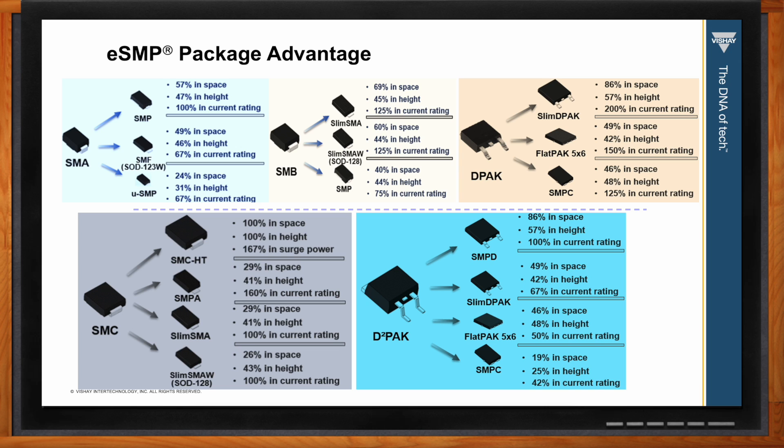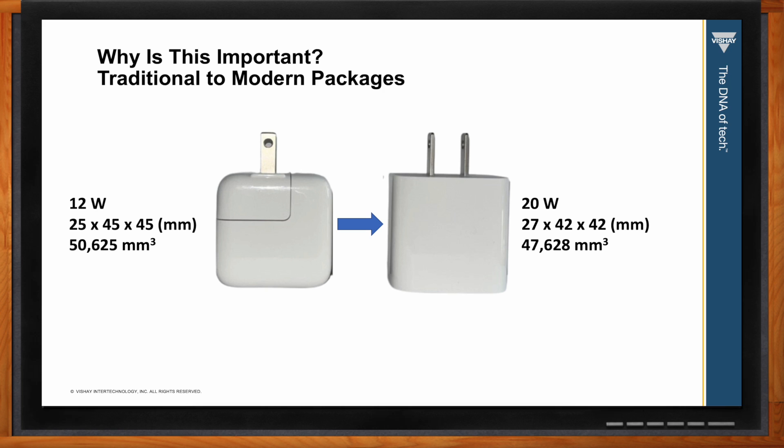To wrap things up, Brian, what would you like my audience to take away from this Chalk Talk? By using modern packages, engineers can improve efficiency and have more power in less space. The 12-watt charger with traditional packaging was 25 by 45 by 45 millimeters for a total volume of 50,625 millimeters cubed. By utilizing advanced packaging, it is possible to have a 20-watt charger that is 27 by 42 by 42 millimeters for a total volume of 47,628 millimeters cubed — an increase of almost 70 percent power in 94 percent of the volume. This provides a great example for transitioning to Vishay Power Pack and ESMP technologies.